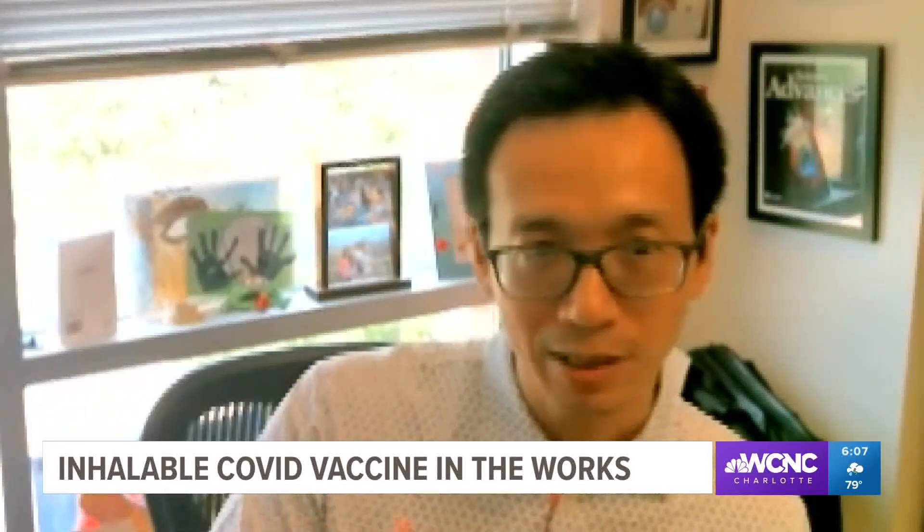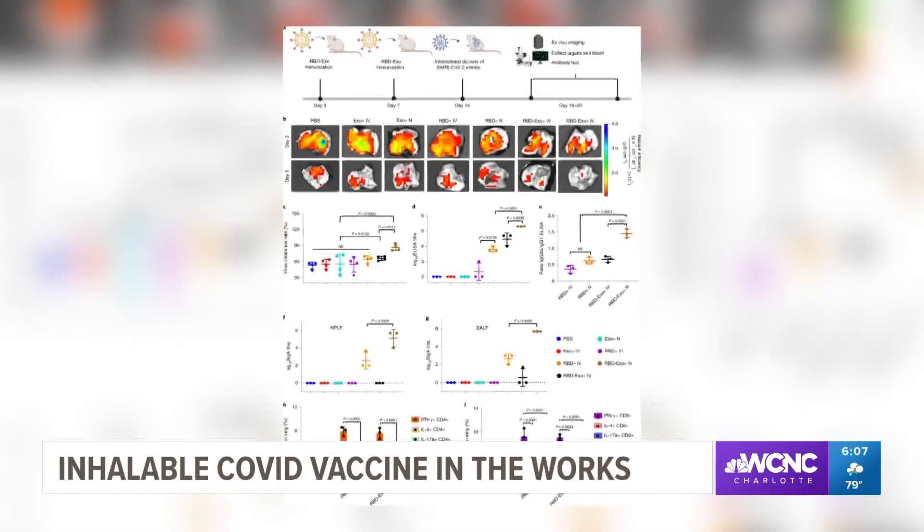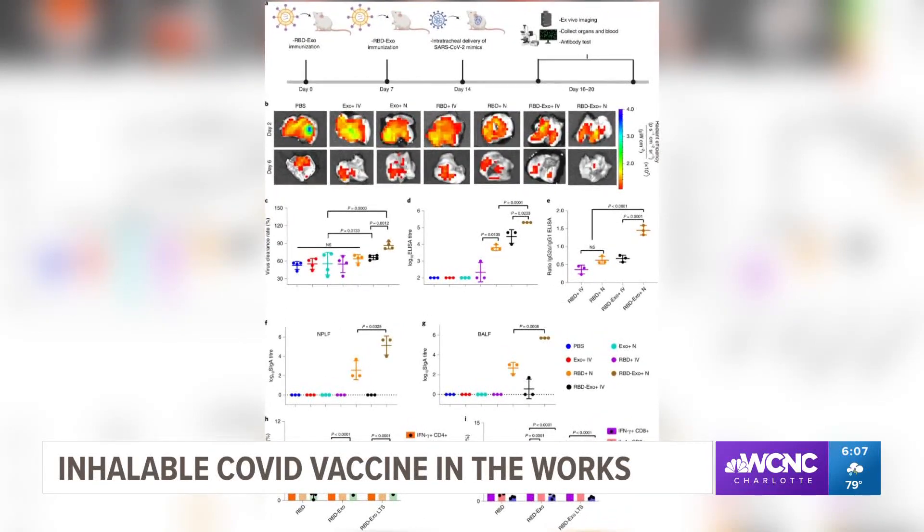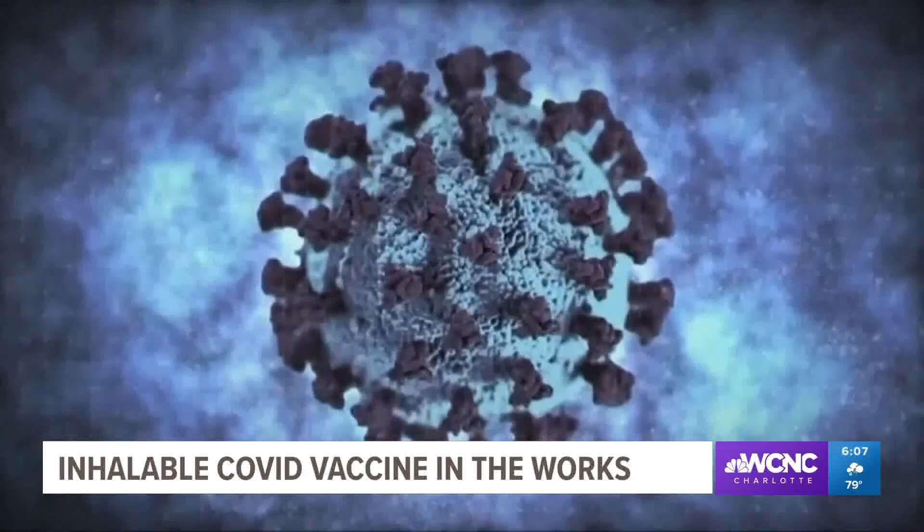Kay Chang led the development of the prototype. He says the next step would be another non-human primate study before a clinical trial could get started. Chloe Leshner, WCNC Charlotte.